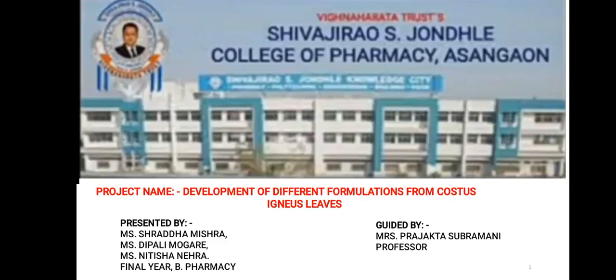Hello everyone, myself Shraddha Anil Mishra, and my co-partners are Dipali Moghre and Nitisha Nehra. We, the students of final year B Pharmacy, our project title is Development of Different Formulations from Costus igneus Leaves. Guided by Mrs. Prajakta Subramani Ma'am and our Principal Sir, Dr. Nitin Mohire.